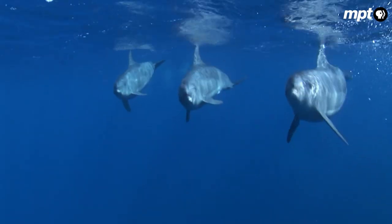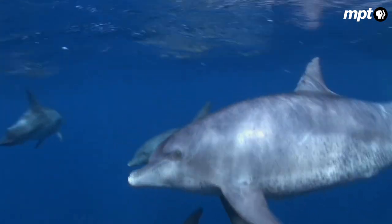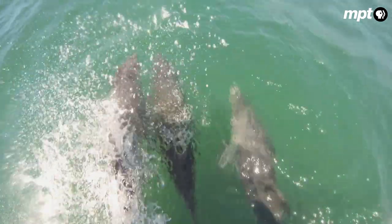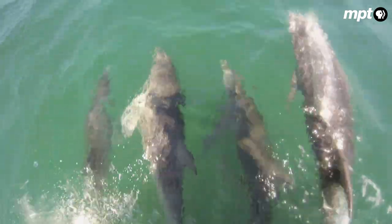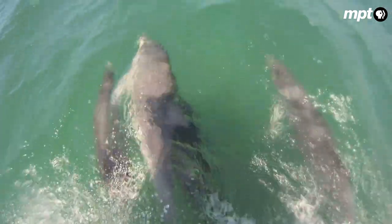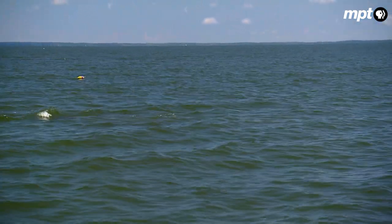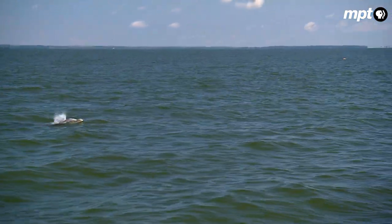The bottlenose dolphin is a warm-blooded, air-breathing mammal. These acrobatic and intelligent animals can grow 12 feet long and reach speeds of 20 miles per hour. They arrive around April and are gone by late October, and in the last few decades their numbers have increased.